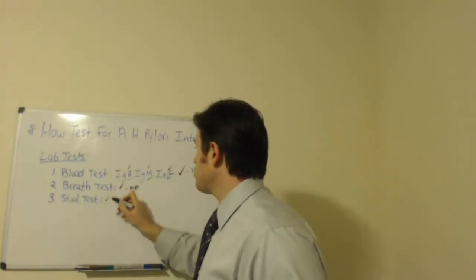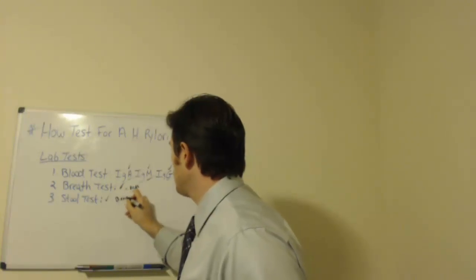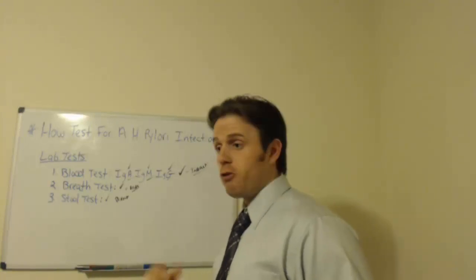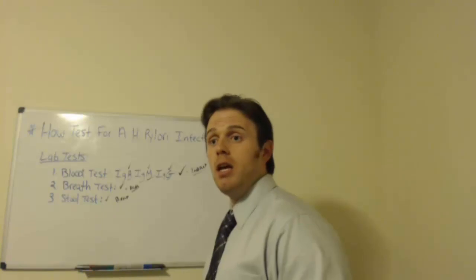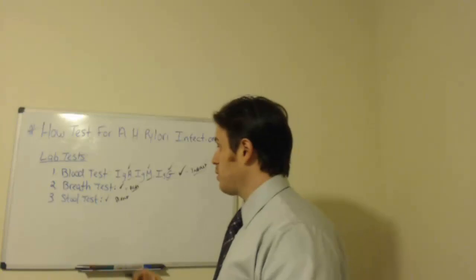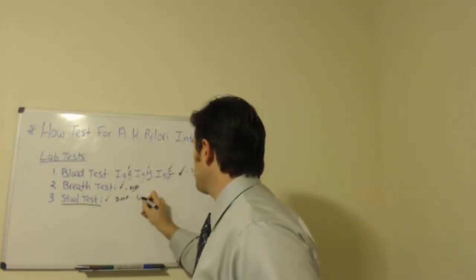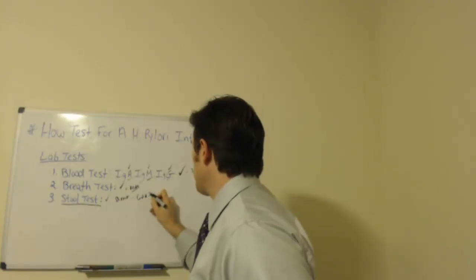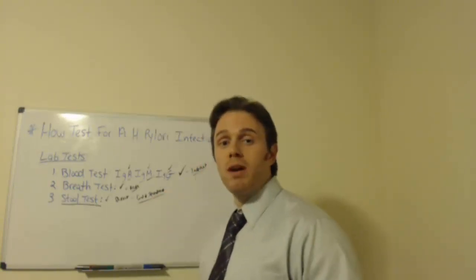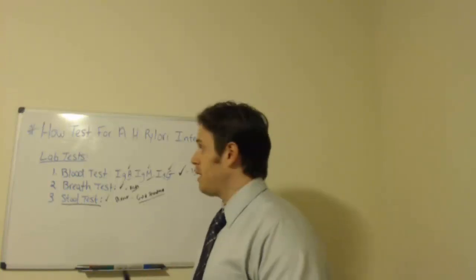The next test is the stool test, which is actually a direct test because we're looking for the particle of H. pylori directly — either via a stool antigen stain or a PCR test looking at pieces of DNA. These are considered the gold standard because they're the only tests where we're actually looking for the infection directly, whereas the other tests look at H. pylori infection indirectly. So stool testing is definitely the way to go.